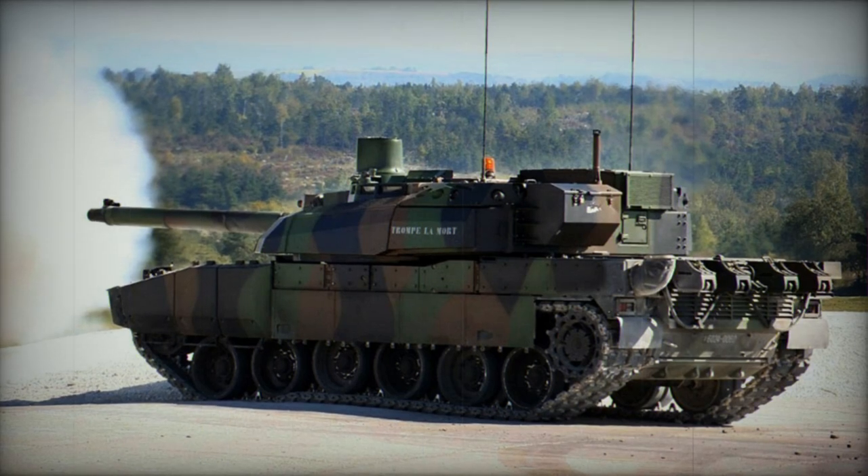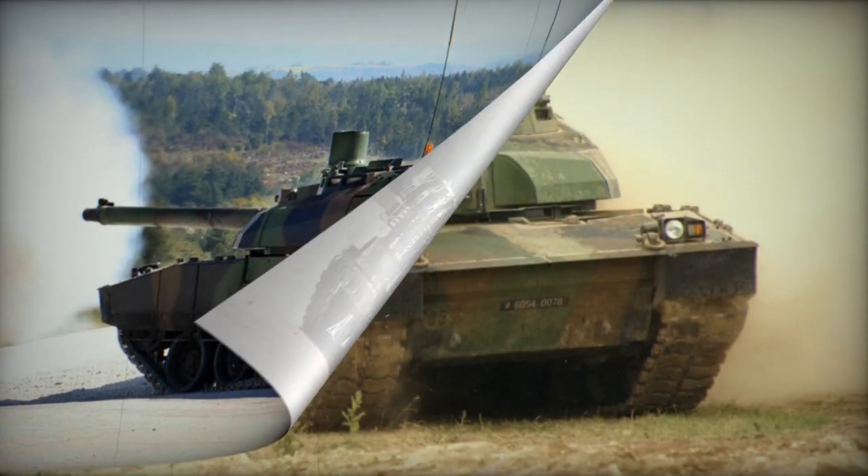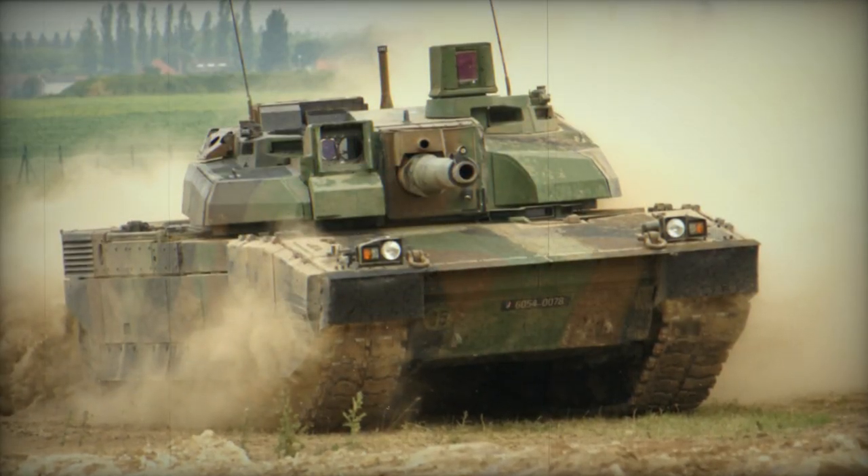Additionally, the tank has been exported to Saudi Arabia and the United Arab Emirates — 388 units — with Jordan also recently acquiring this MBT.